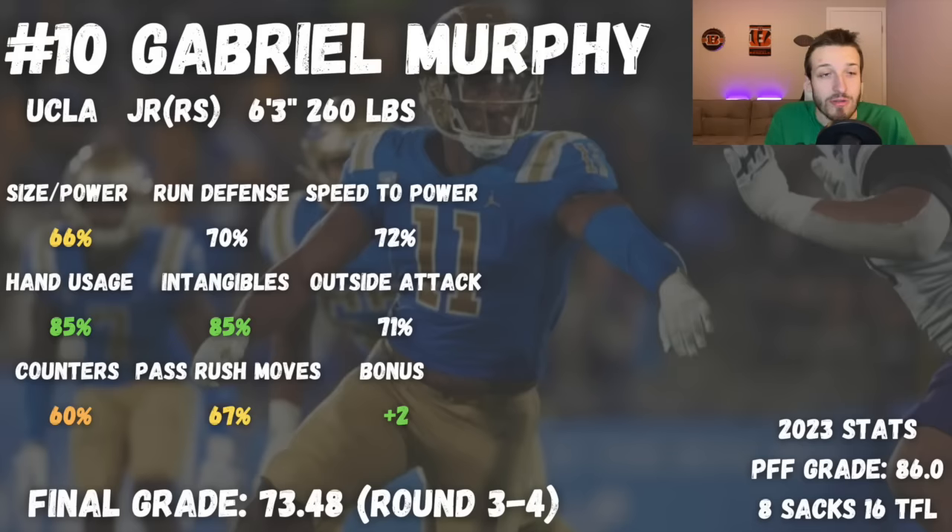At number 10, that's going to be Gabriel Murphy out of UCLA. We will talk about another UCLA pass rusher later on today, but Murphy is a really interesting one. He is a redshirt junior, 6'3", 260 pounds, with 8 sacks and 16 tackles for loss. One thing about Murphy that was relatively interesting is he did play a lot of interior in UCLA's multiple type front.